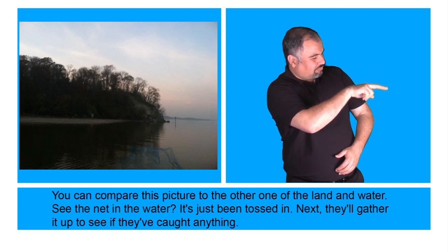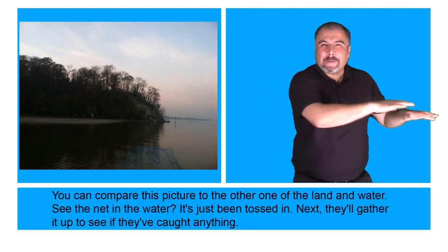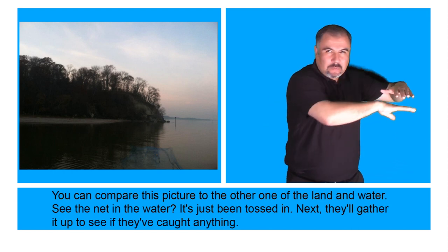You can compare this picture to the other one of the land and water. See the net in the water? It's just been tossed in. Next, they'll gather it up to see if they've caught anything.